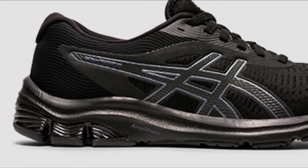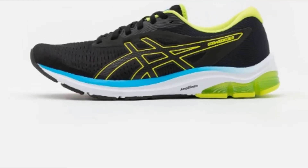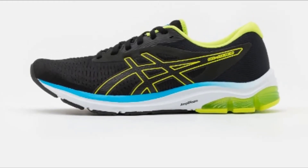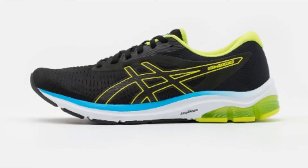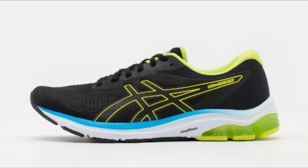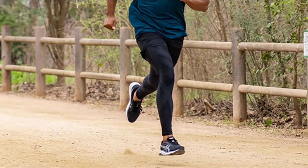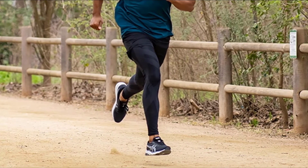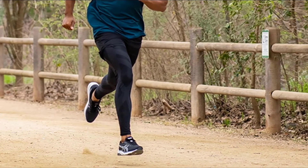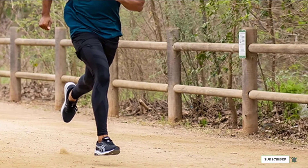Runners also love that this design boasts a padded collar and tongue to comfort your feet and cut down on blisters as you train. The midsole is composed of a thick layer of ASICS' proprietary FlyteFoam material that works to absorb impact on hard surfaces. For overpronators, it also boasts guidance line midsole technology that helps guide your foot to an efficient gait without heavy and bulky materials. For a great stability trainer at a super reasonable price point, this design from ASICS is worth checking out.